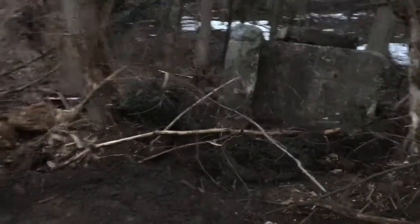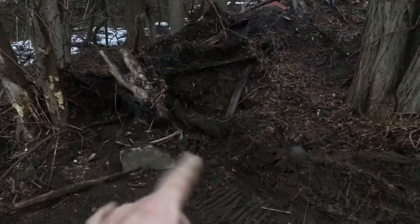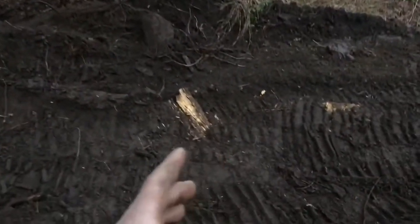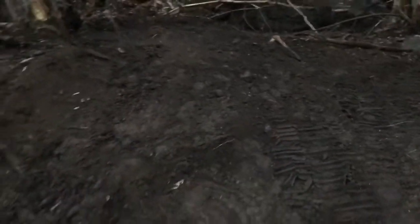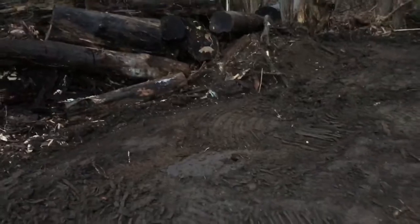Gonna separate all the concrete and whatever junk that was here from prior when I got here. Getting it all clean. A couple chunks of concrete in here — I put that in a concrete pile. It's pretty nice. The topsoil's gorgeous. We'll clean it up. Looking pretty good.